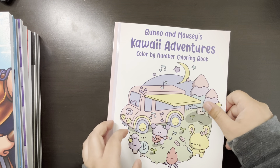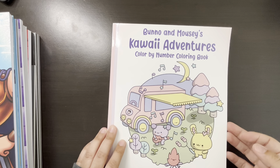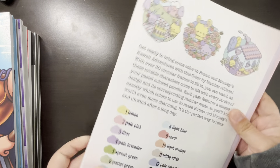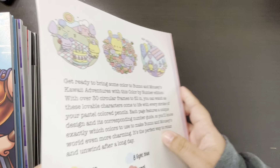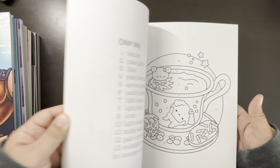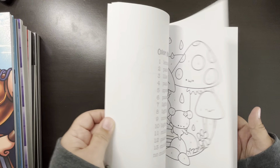And then next we have Buno and Mosey — Quiet Adventure Color by Numbers by Alice Mills Publishing. I actually did a flip of this one, and I was able to do a page here with Brittany, which you just saw. It's super cute.